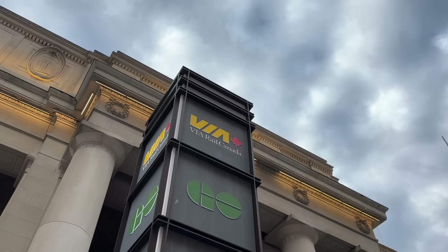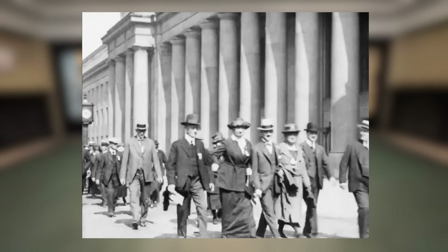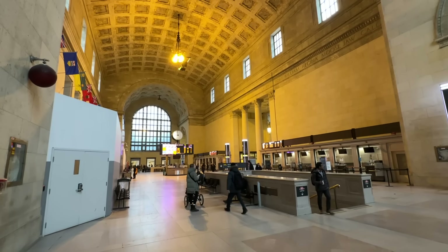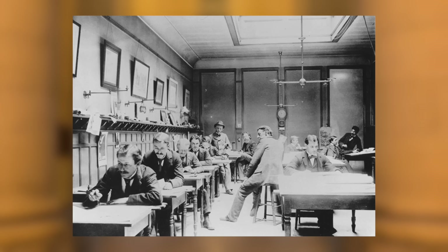Hello there and welcome back to the channel. You join me here bright and early at Toronto Union Station, where we're going to be catching the Canadian. Super excited about this, although a little daunted as we're going across an entire continent. Opened in 1927, Toronto Union Station is a landmark in its own right — Canada's largest and most opulent railway station, designed in a Beaux-Arts style back in 1913.